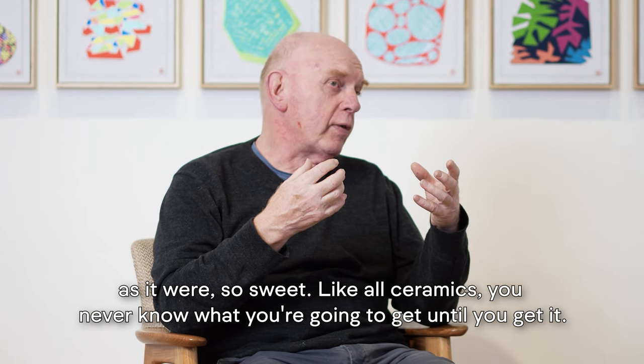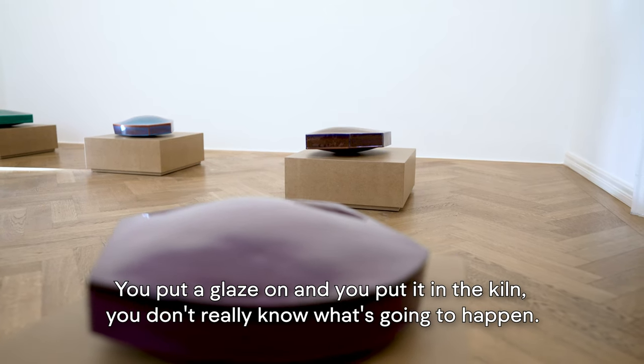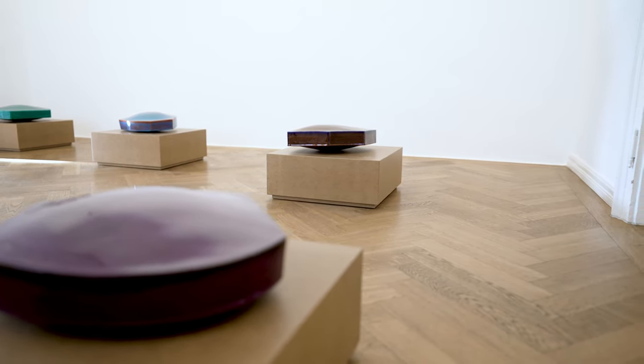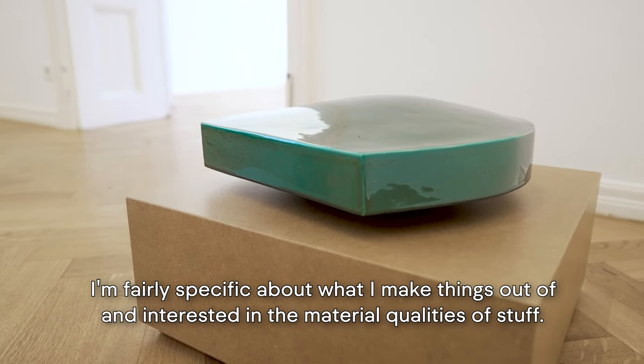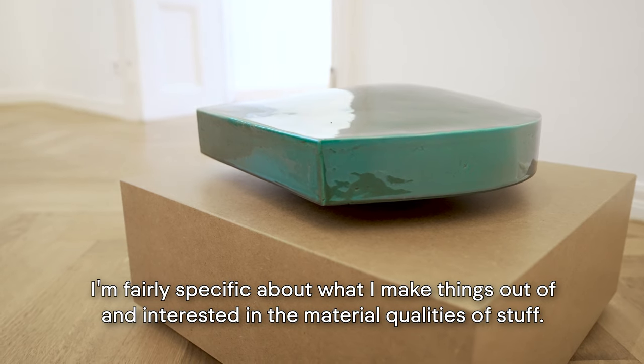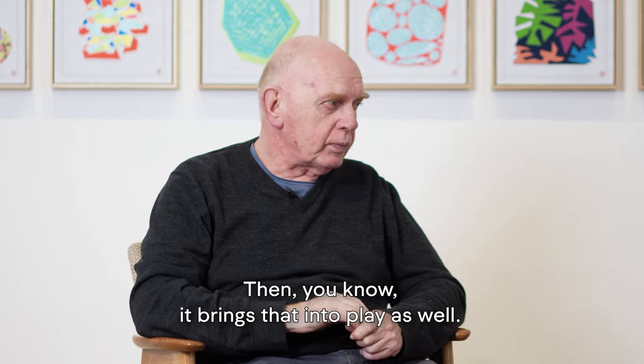Like all ceramics, you never know what you're going to get until you get it. You put a glaze on and you put it in the kiln and you don't really know what's going to happen. I'm fairly specific about what I make things out of and interested in the material qualities of stuff, and that brings that into play as well.